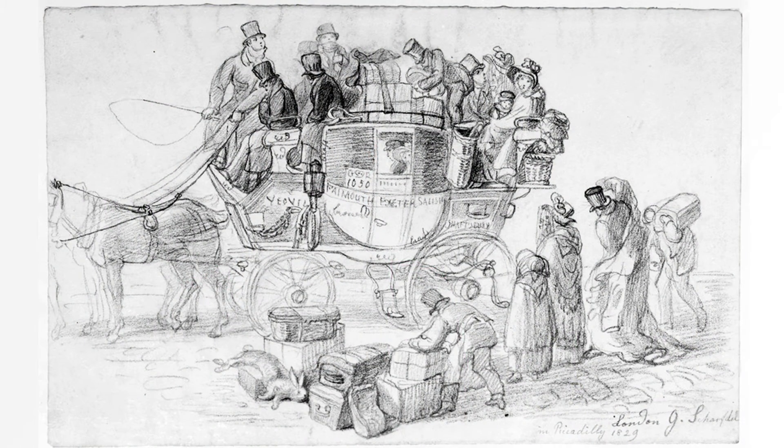A mail coach raced along fixed routes, changing its six horses at regular post-stops to hurry passengers and mail from one place to the next.